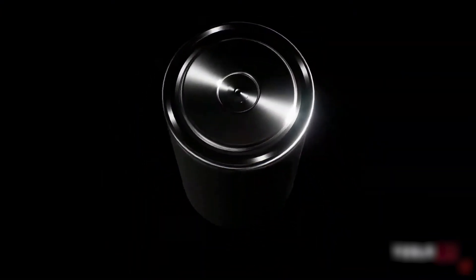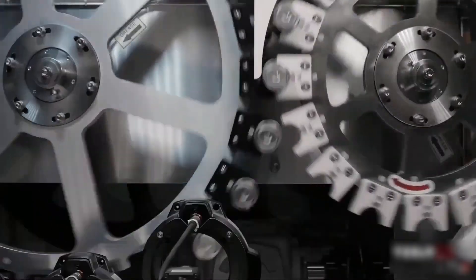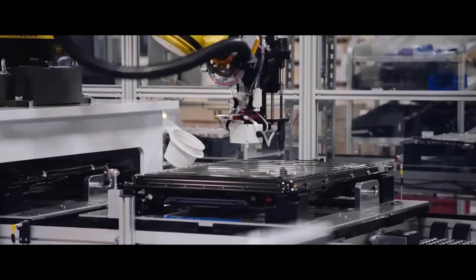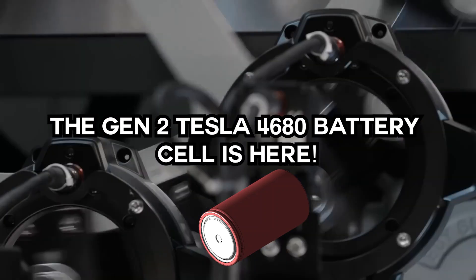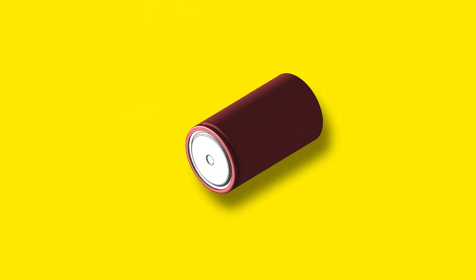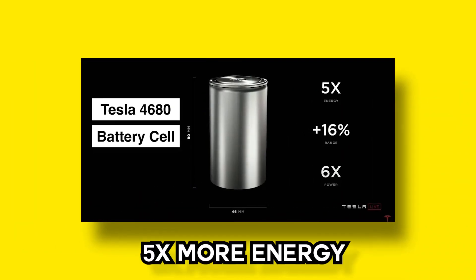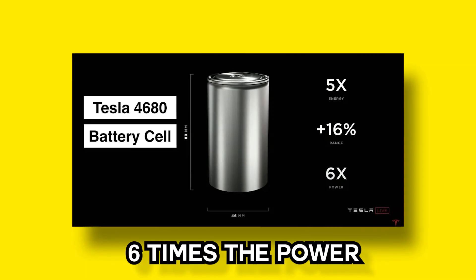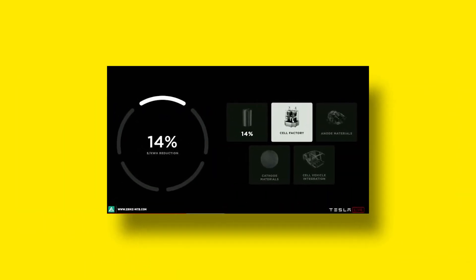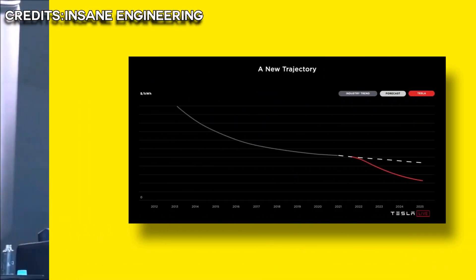This is not just a concept or a rendering — we're starting to ramp up manufacturing of these cells. The Gen 2 Tesla 4680 battery cell is here. The 4680 batteries enhance range by 16% and offer five times more energy and six times the power. The form factor enhancements alone lead to a 14% decrease in cost per kilowatt-hour at the battery pack level.